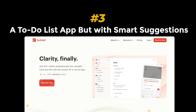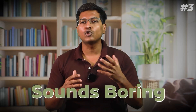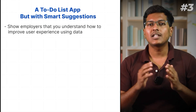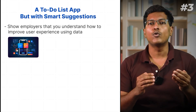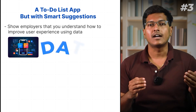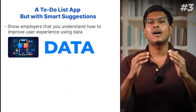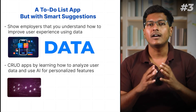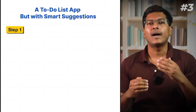Project 3: A to-do list app but with smart suggestions. A simple to-do list sounds boring, but what if the app could also suggest tasks based on your past tasks? Apps like this show employers you understand how to improve user experience using data. It also helps you level up from basic CRUD apps by learning how to analyze user data and use AI for personal features.